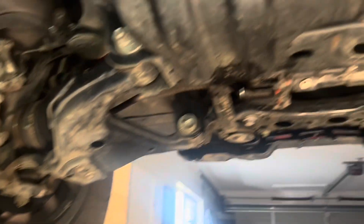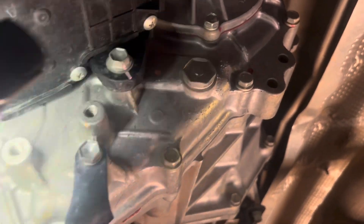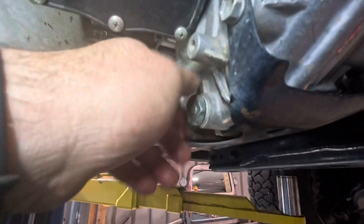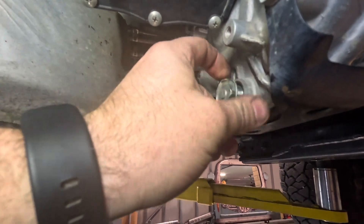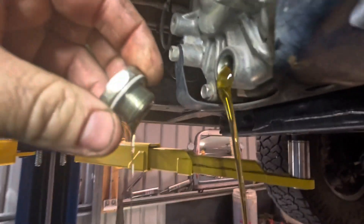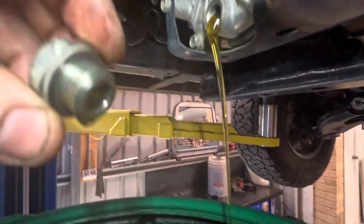Moving on to the transfer case — much of the same. Drain plug, fill plug, and at least these ones are easy to get to. Same deal: crack the fill plug before you remove the drain plug. Had a look at the condition of this oil — it's actually pretty good. We'll go through and change it anyway.